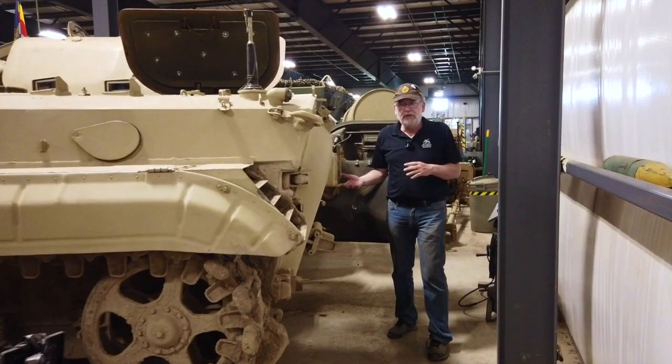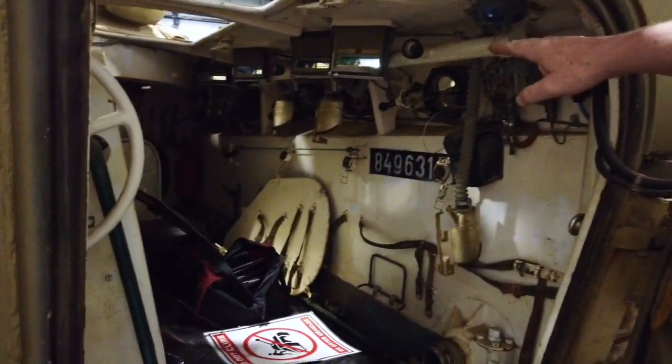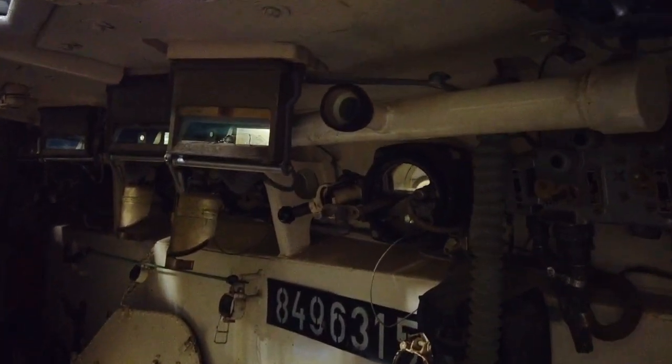Speaking of the 432 and the M113, let's take a quick look at how comfortable it is for infantry in the BMP. The BMP was an infantry fighting vehicle where infantry were fighting from inside the vehicle. As it moves, you actually have the ability to fire out, and you have little episcopes to look out to the side.